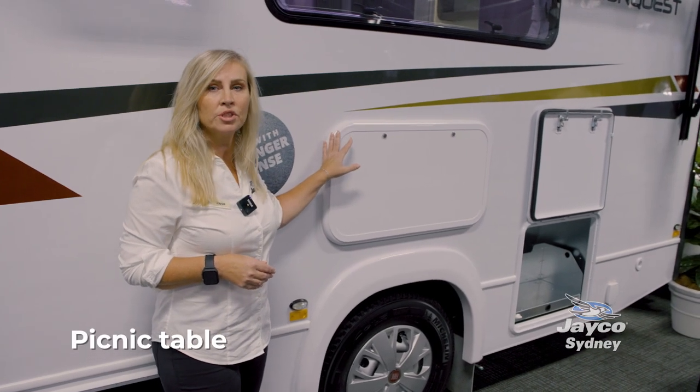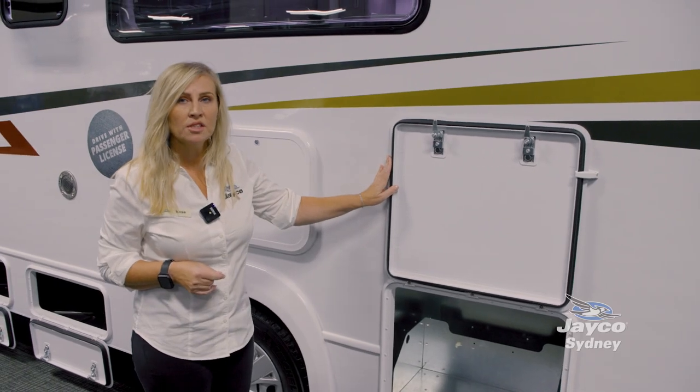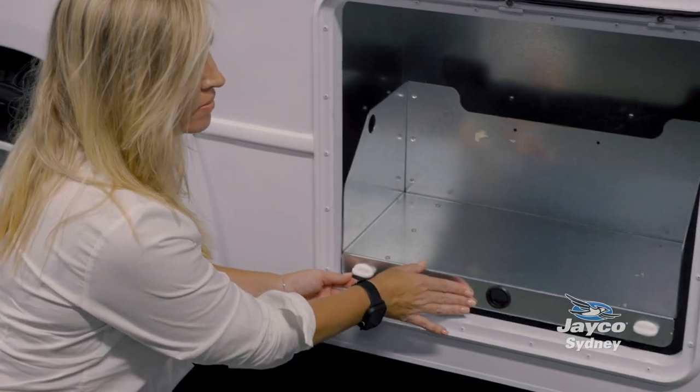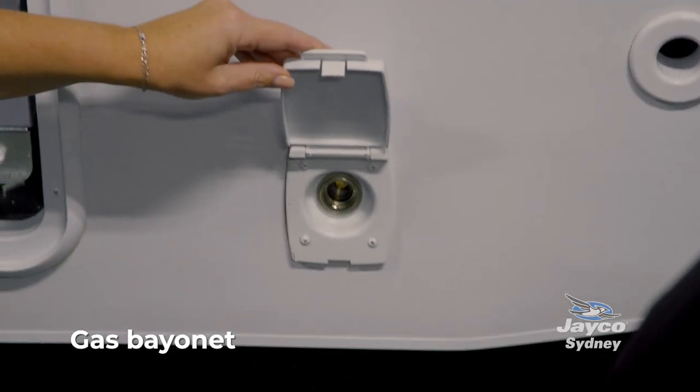We have a picnic table here which can hold up to 30 kilos. This compartment is a generator holder — if you're not taking a generator, you can put a little barbecue in there as well. It's very handy to have right next to the gas bayonet.